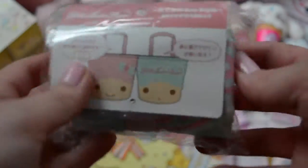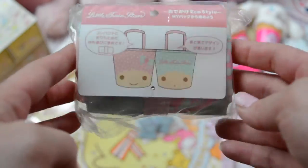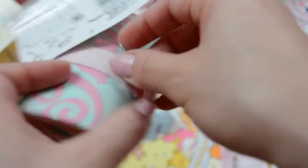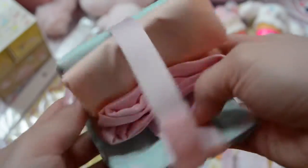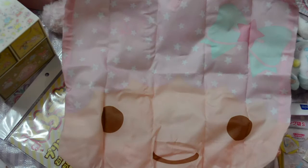I also got an eco tote bag — a reusable bag — from sanrio.com, but this one has Kiki and Lala on it. It's got a little velcro strap, and it's so cute with all the little stars in their hair. One side has Kiki with little stars in his hair and a shocked expression, and the other side has Lala with stars and a little bow with a star in her hair. It's so cute!